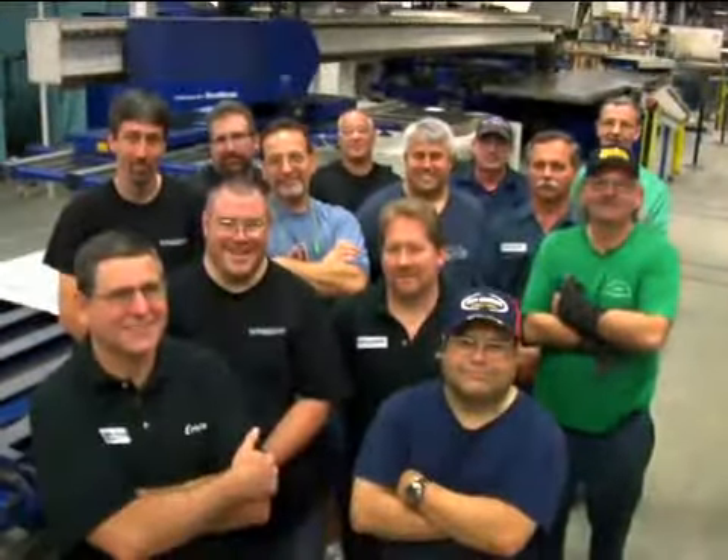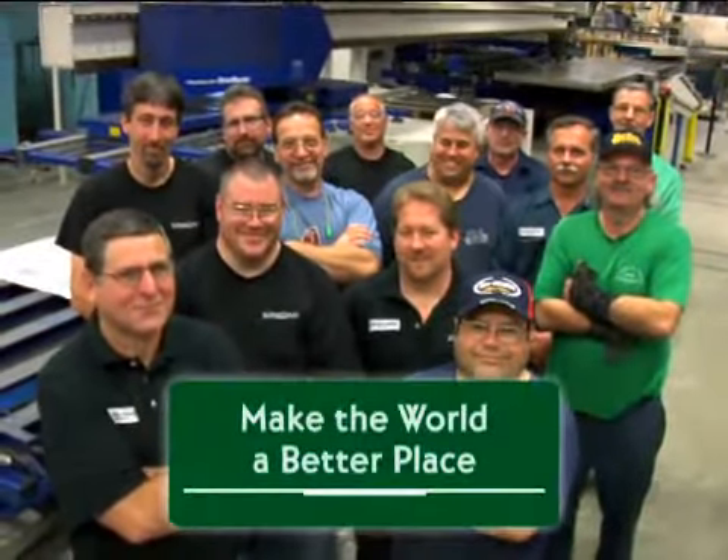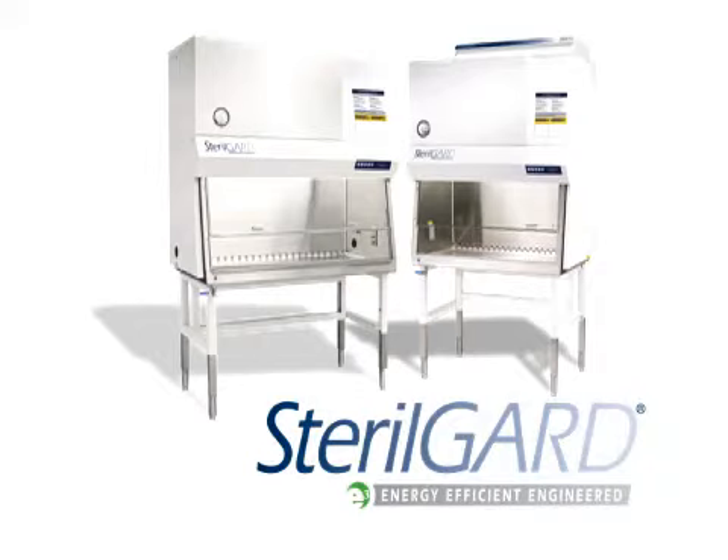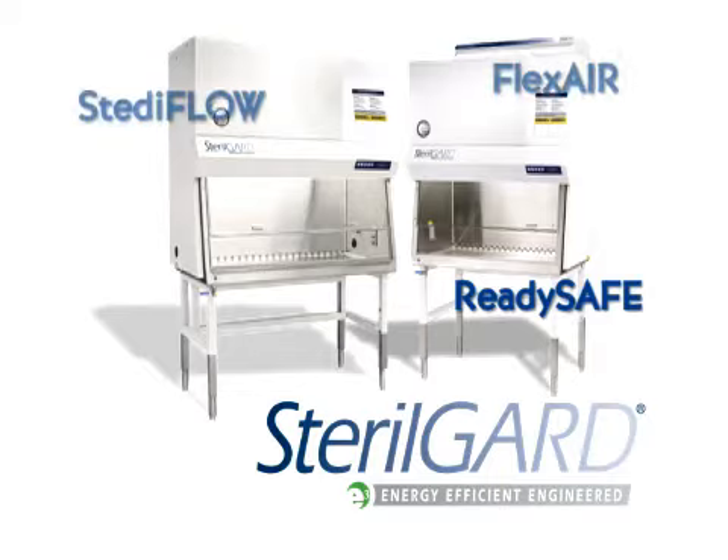Making the world a better place — that, too, is part of our mission. Just as we seek to create the safest work environment, we realize our responsibility to the natural environment. Our newest product, the SterilGuard E3, offers the optimum balance of energy efficiency with high performance, including the ReadySafe technology — a unique lower airflow operation mode that, combined with the bypass armrest, allows users to close the sash without turning off the cabinet.